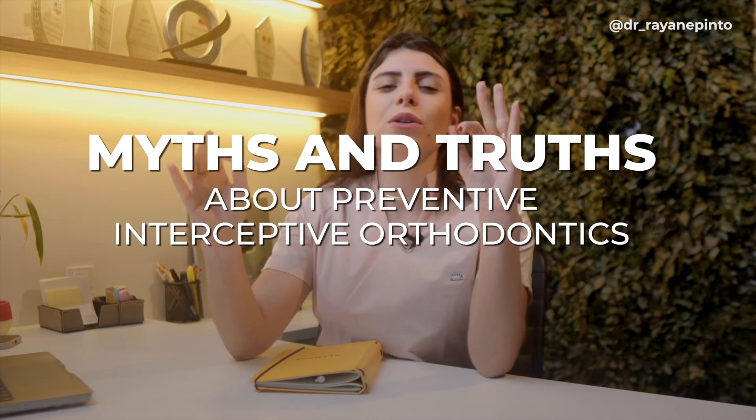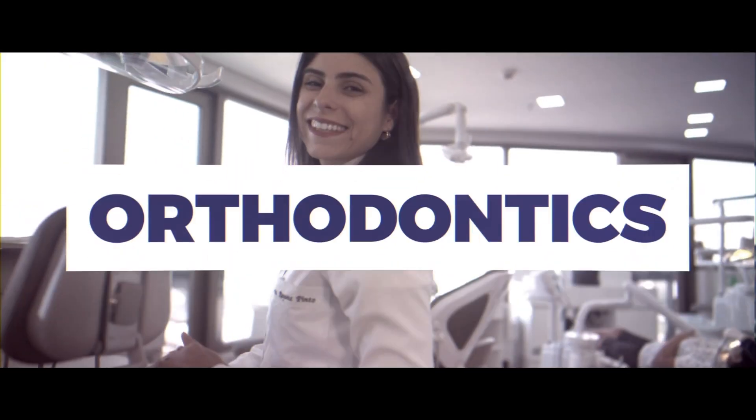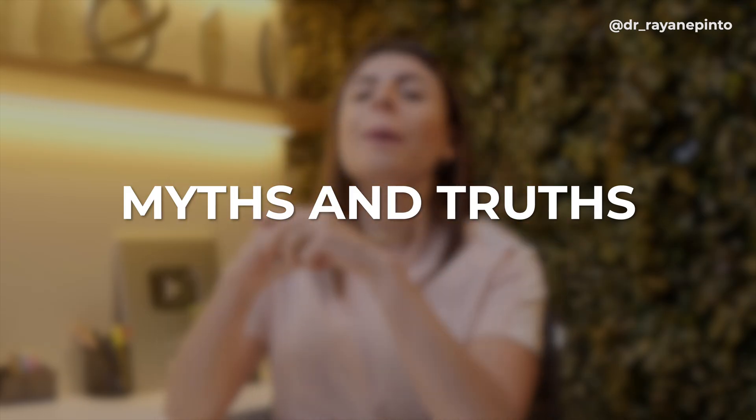Myths and truths about preventive and interceptive orthodontics. Today's video will be a bit different as we have a special guest. Welcome to this channel, doctors. I am Ray Pinto, orthodontics professor and orthodontist. Today's video is about myths and truths in a new way — let me introduce Edgar.